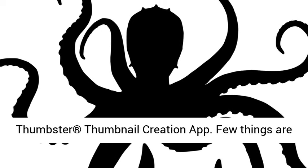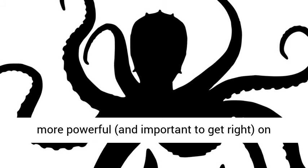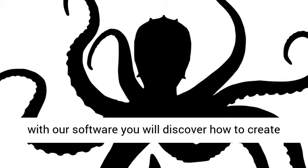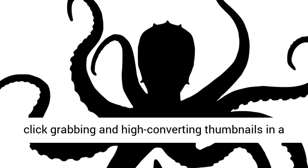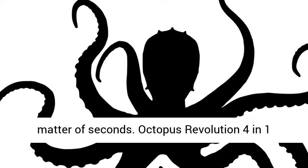Special App Number 04: Thumbster Thumbnail Creation App. Few things are more powerful and important to get right on YouTube than the right type of thumbnail. With our software you will discover how to create click-grabbing and high-converting thumbnails in a matter of seconds.